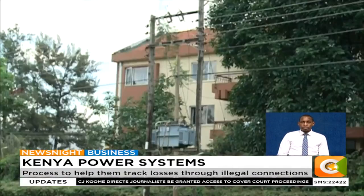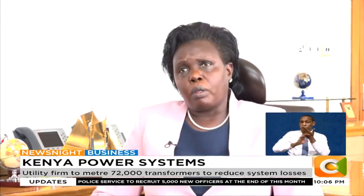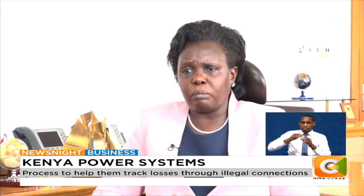The multi-billion shilling venture will seek to meter the close to 72,000 transformers Kenya Power has across the country. The metering costs are also coming down — technology gets cheaper with time, so we are balancing out as we move along.